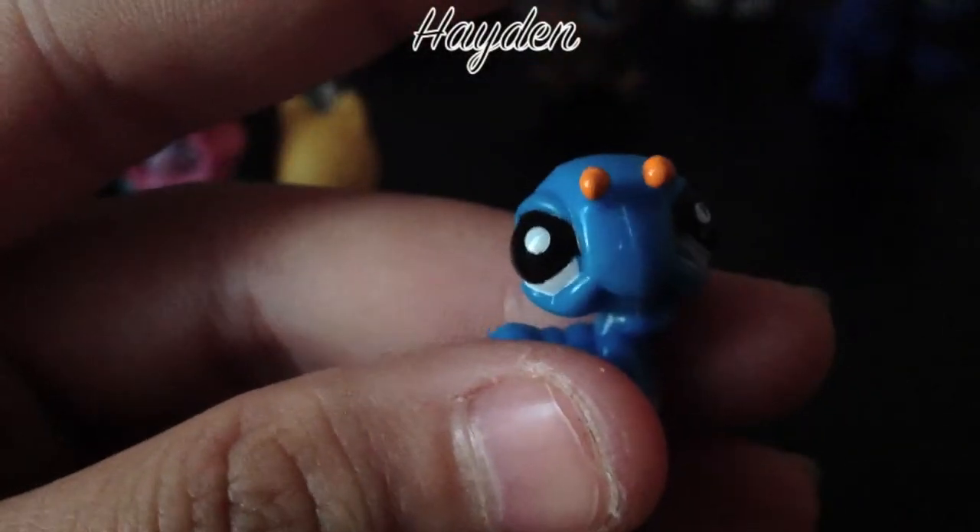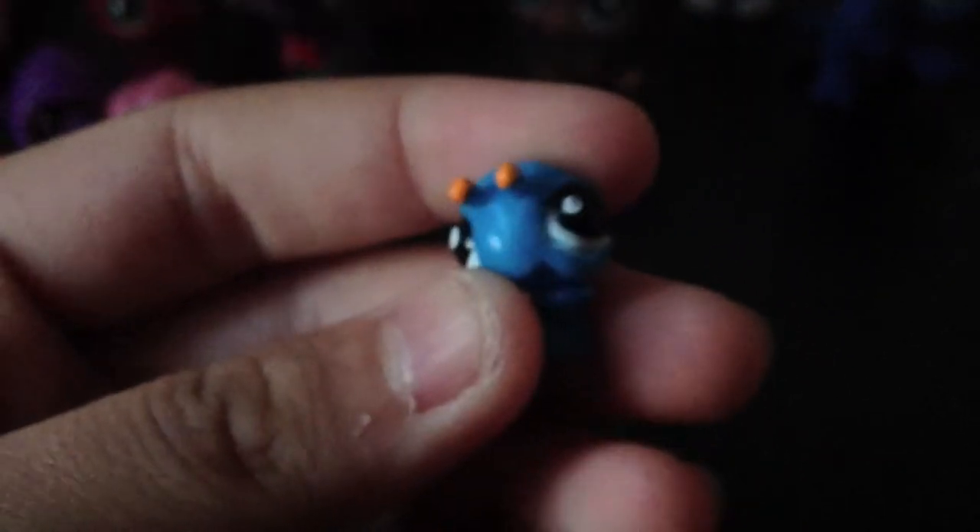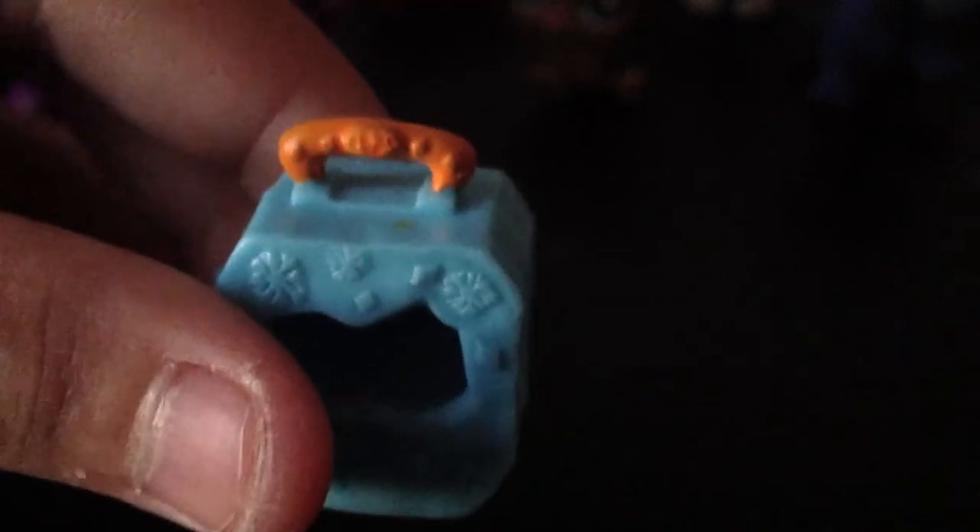Moving on to the caterpillar — my sister's going to do this one while I refill my orange juice. The caterpillar is blue with orange antennas on top, white eyes. It came in a light blue suitcase with little snowflake designs and an orange top.